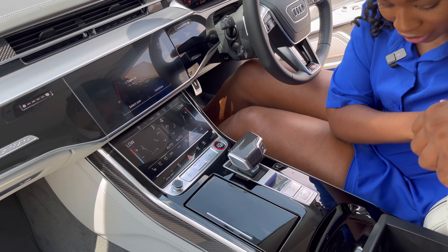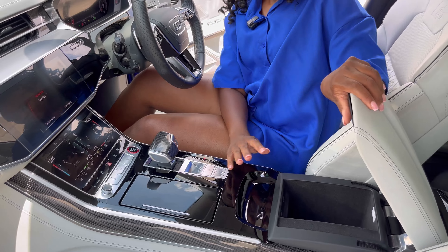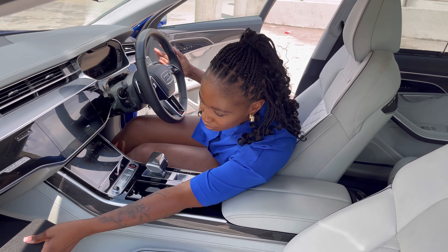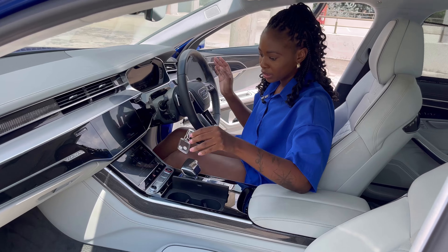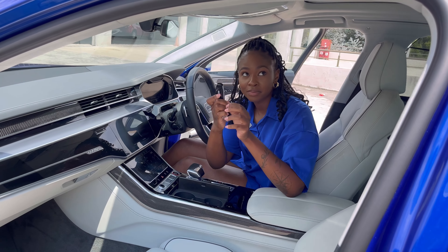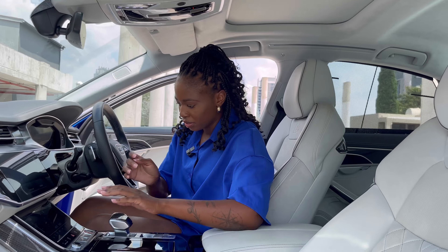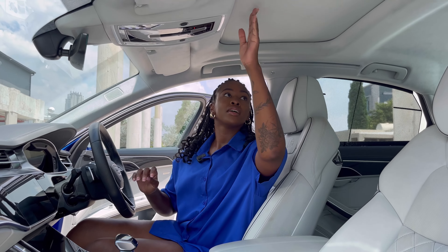So there's very little physical buttons going on here and there's a whole lot of piano black. Piano black means all your fingerprints are going to be there, and then it starts to look a bit clumsy and klutzy. That's one drawback I don't like about all this piano black and everything being incorporated into the infotainment system screen.